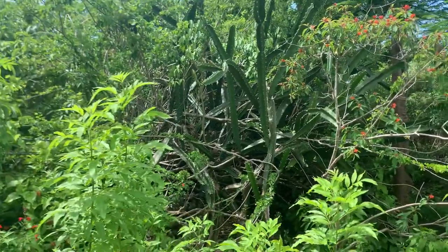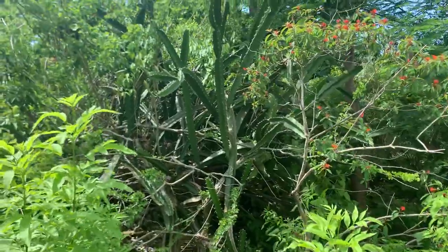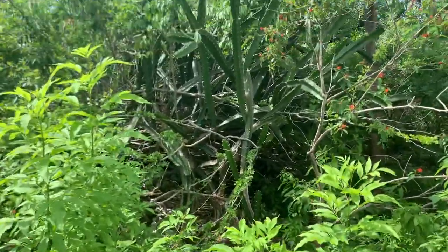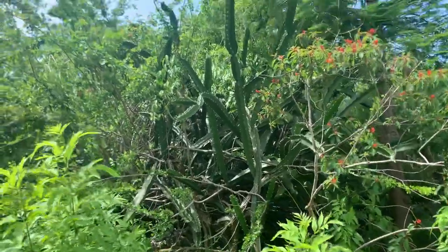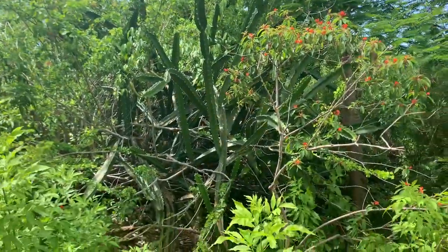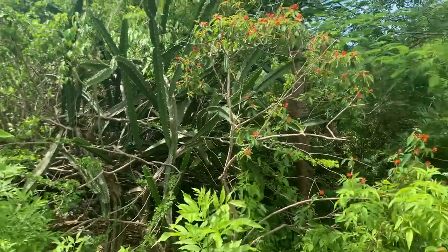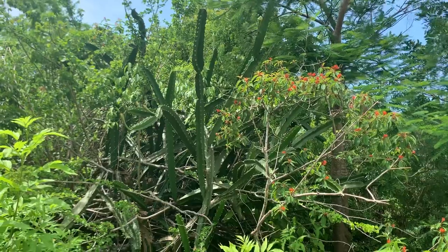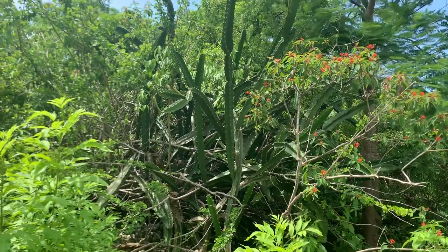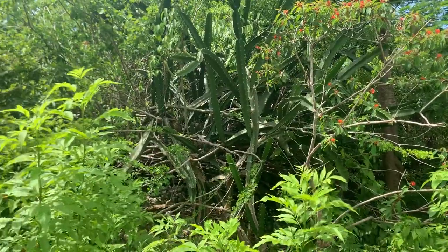Look at that giant cactus — is that a queen monarch butterfly? Guys, look at that giant cactus, it's really big! It is approximately June 6th or 7th, 2021. We're at the Otter Mound County Park here in Marco Island. This is a giant cactus.